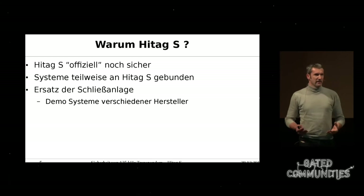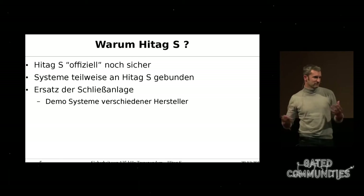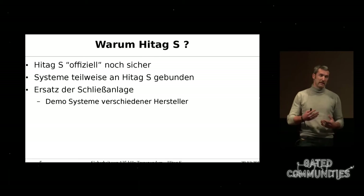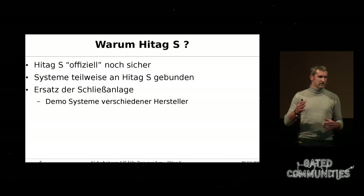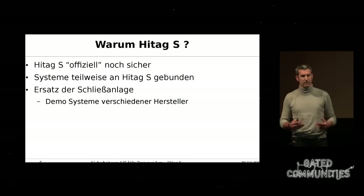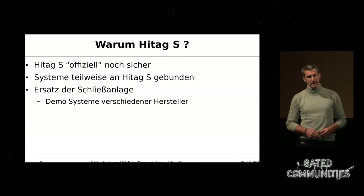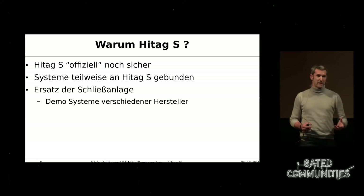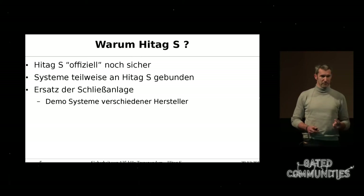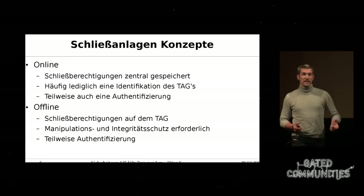In our own building we had an RFID access control for the doors. It was built in 2007 and we always had a bad feeling about it. We thought about it for a while, looked at it, and actually broke it pretty badly. We told the manufacturer about it and they fixed it for January 1st, 2016. We will publish a paper detailing what exactly was broken, what they had to fix, and how we broke it.